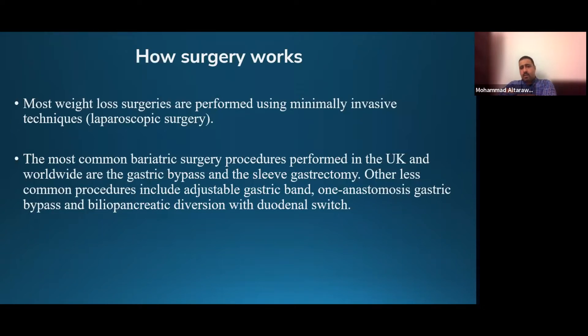Other less common procedures include the gastric band, single anastomosis bypass, and biliopancreatic diversion with duodenal switch, which we almost never offer as these have their own specific indications.